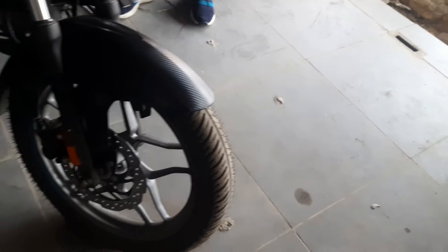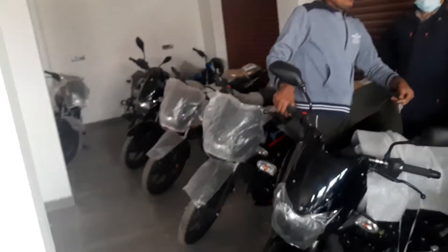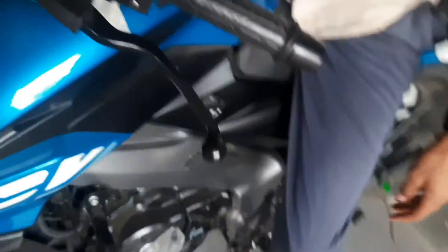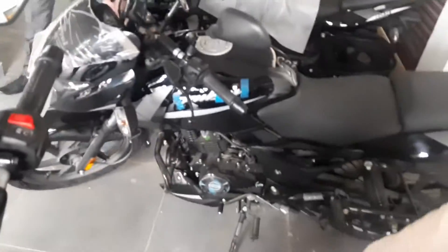Whether it is ABS or normal variant, the light you can see in front of it looks like a bull's eye and it's very powerful. If you talk about this 125cc engine power output, it produces 11.82 PS power and 11 Newton meters of torque.